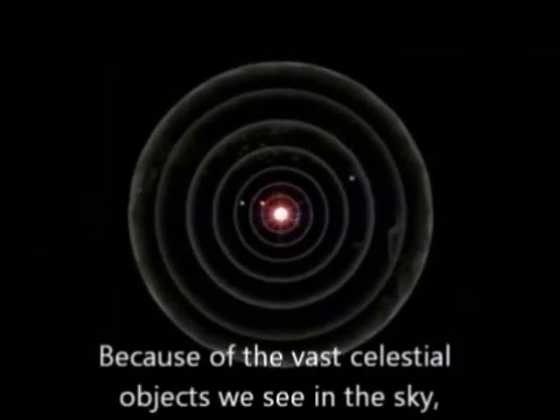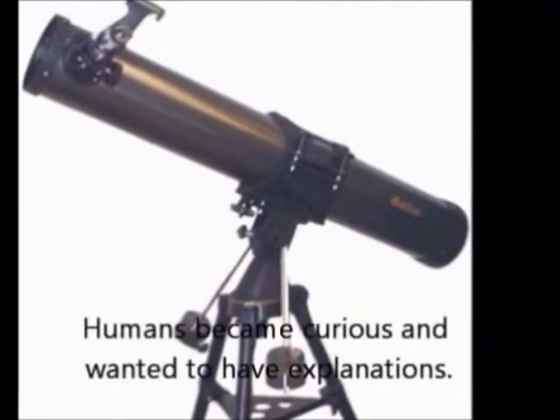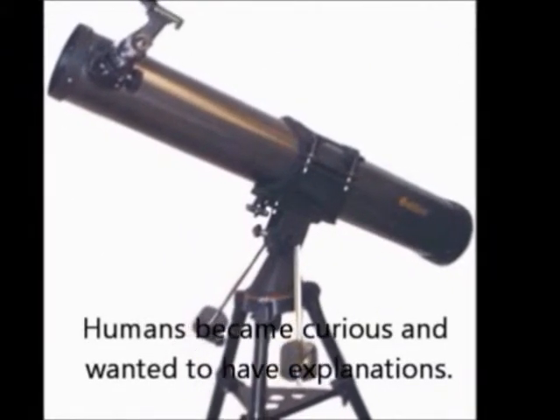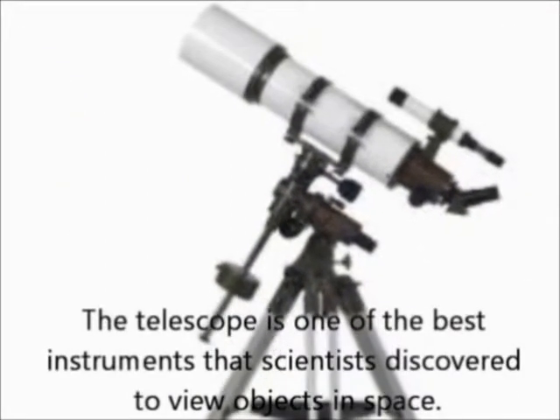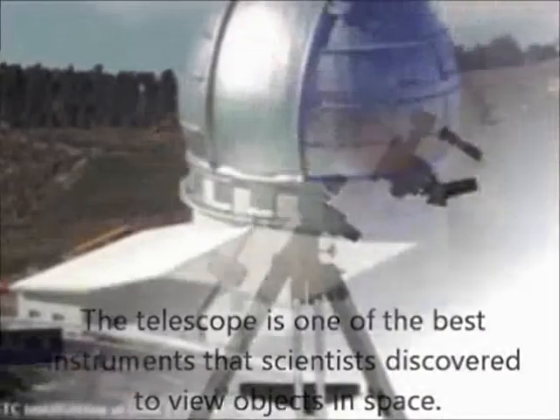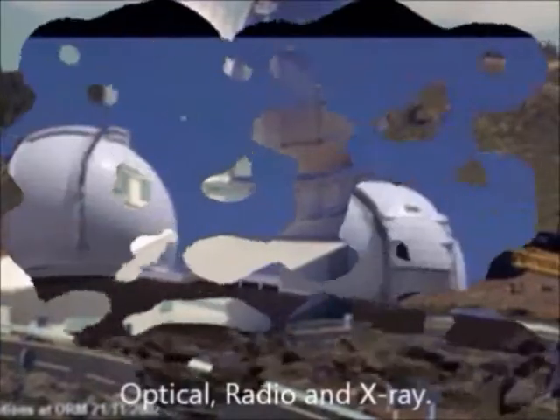Because of the vast celestial objects we see in the sky, humans became curious and wanted to have explanations. The telescope is one of the best instruments that scientists discovered to view objects in space. There are three kinds of telescopes: